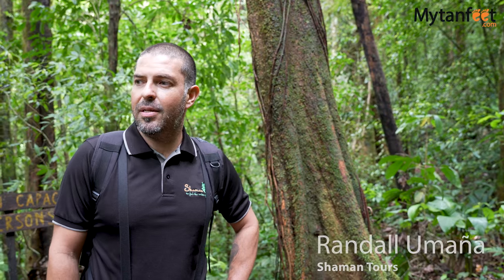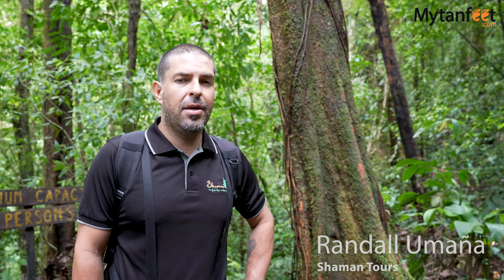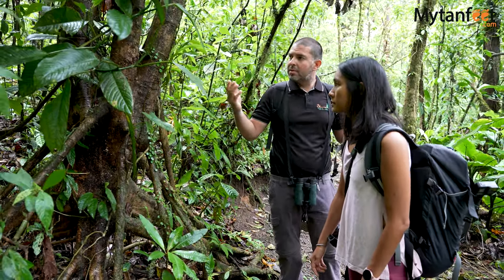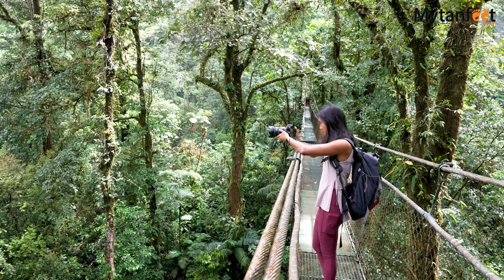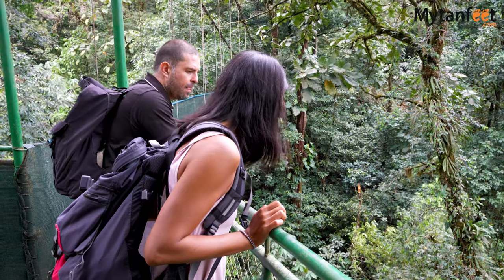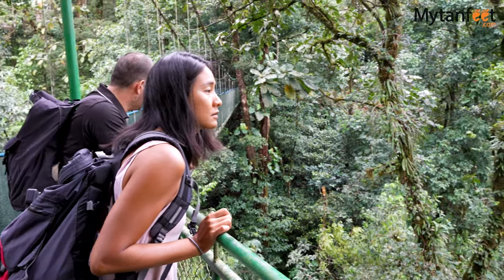The trail is 2.2 kilometers and normally takes between two and two and a half hours depending on what we see. We're passing three hanging bridges, which is great because it gives us an excellent point to appreciate the canopy and the forest itself from a different perspective.